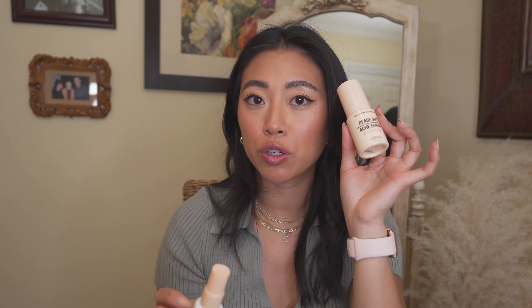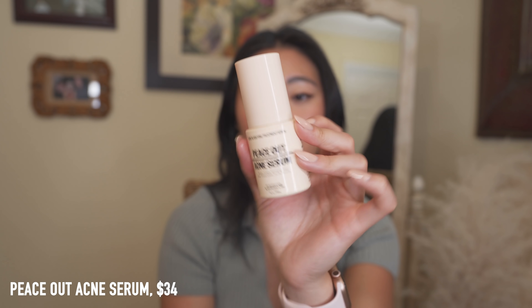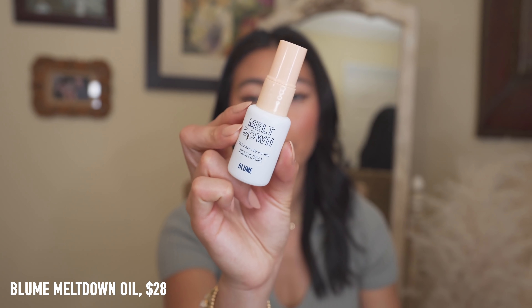These are two really good acne-fighting serums — one is an all-over serum and one is a spot treatment. You can use both together: I use the all-over one every other night to keep blemishes and texture under control, and for big breakouts I use the spot treatment. The Peace Out Acne Serum — I've gone through so many, this is actually an empty — is one of my favorite acne serums of all time. The Bloom Meltdown Oil is my favorite spot treatment; it makes blemishes go away without drying out my skin, so makeup applies beautifully on top.